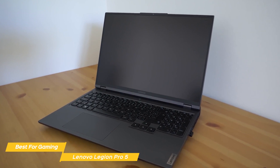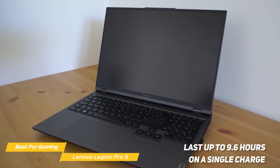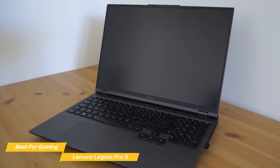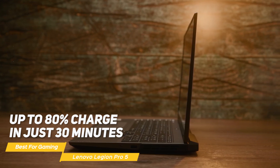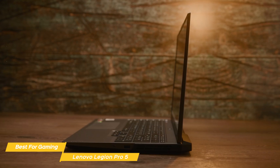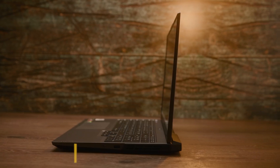Another impressive thing about the Legion Pro 5i is its battery life — it can last up to 9.6 hours on a single charge, which is really good for a gaming laptop, meaning you can use it for an entire day without having to plug it in. Plus, you get up to 80% charge in just 30 minutes to quickly get you back into the action. Overall, the Lenovo Legion Pro 5i is a fantastic laptop that offers first-class gaming performance, an awesome 16-inch display, and great battery life.